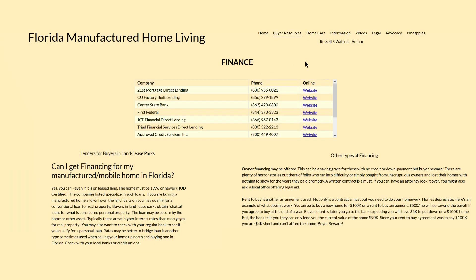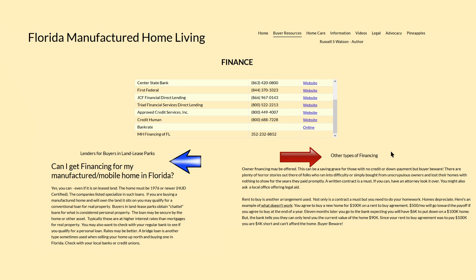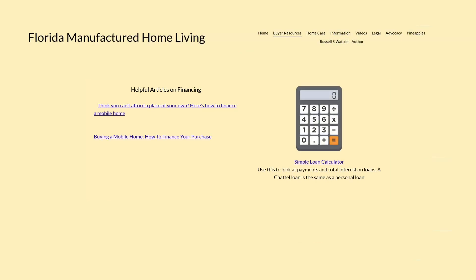To help you shop for the best financing, we list institutions that are making loans on manufactured homes. Mobile homes built before June 1976 are much harder to finance other than through personal loans. New home dealers often have financial lenders they work with as well. You can read more in the discussion about financing your home. Further down the page we have links to helpful articles and a simple loan calculator.